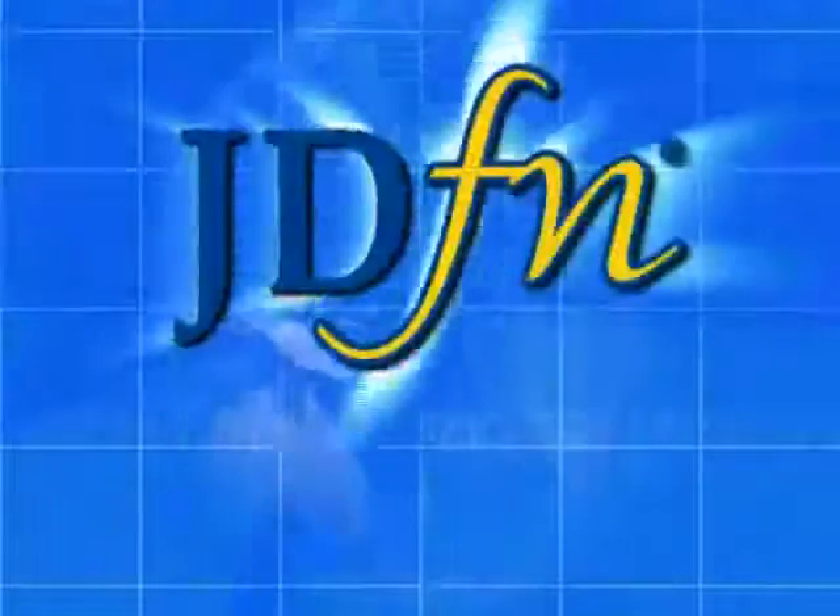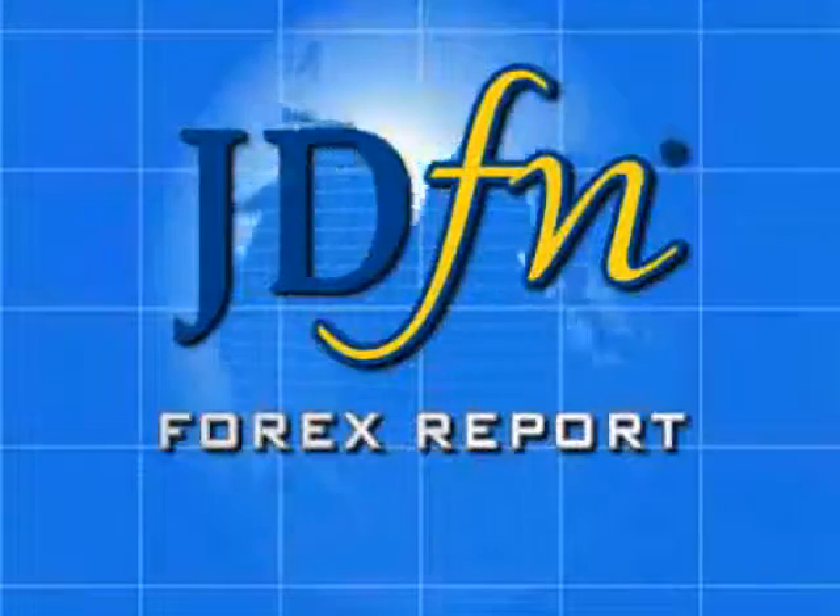This is the JDFN Forex Report. Good afternoon, traders. This is David with the market update.